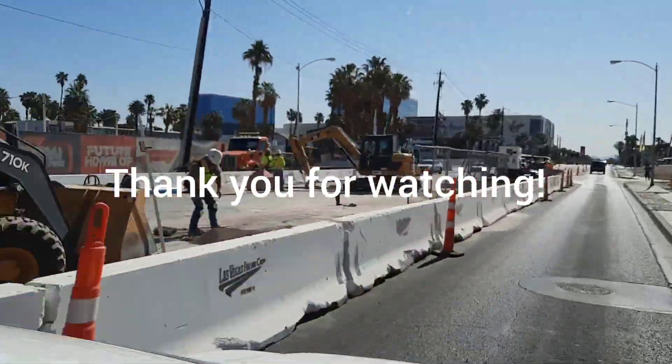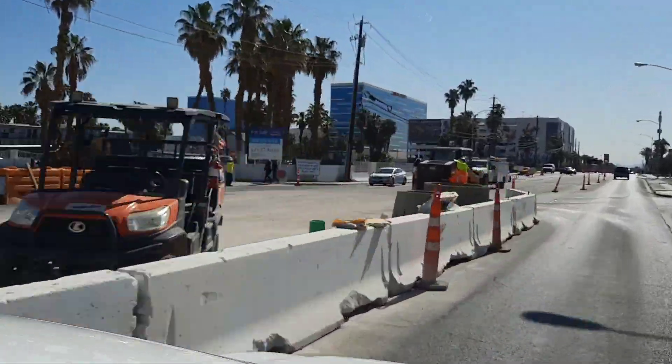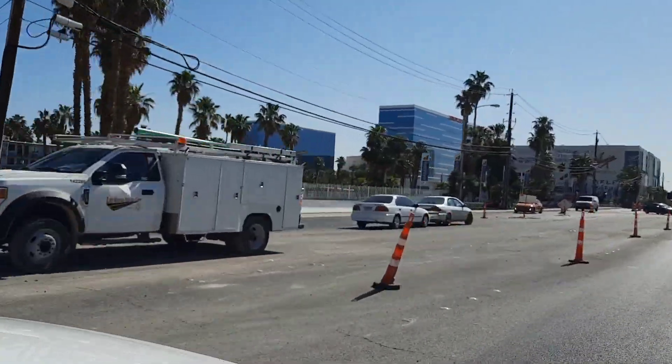Thanks for watching. Appreciate your support. Hit like and subscribe and we'll get another update to you real soon. Thank you.